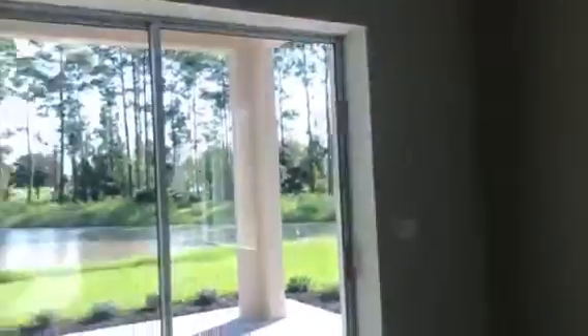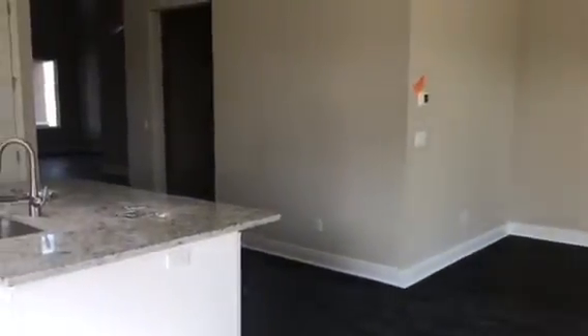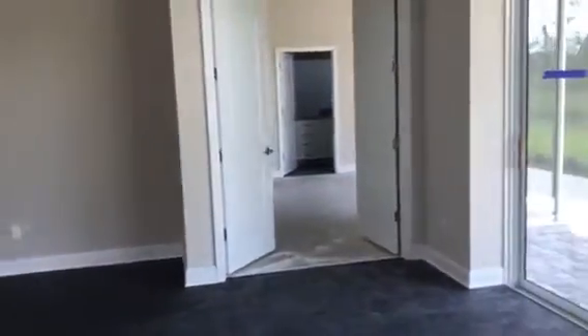Nice sun tunnel — this is a great space. The AC feels really good in here.